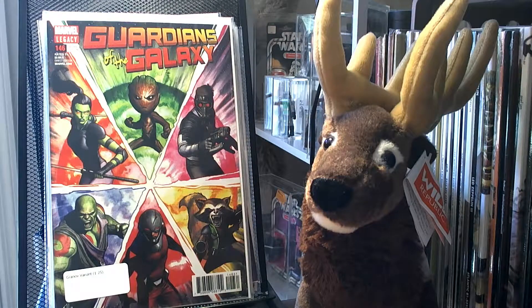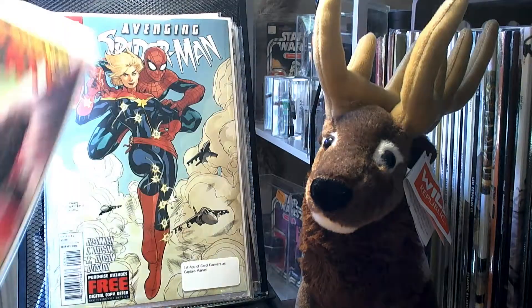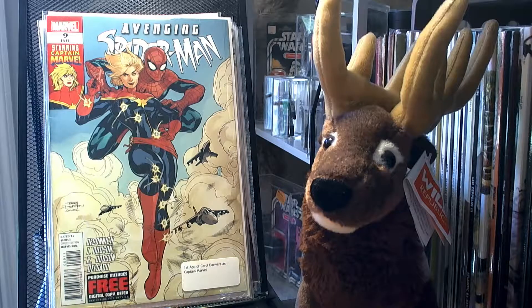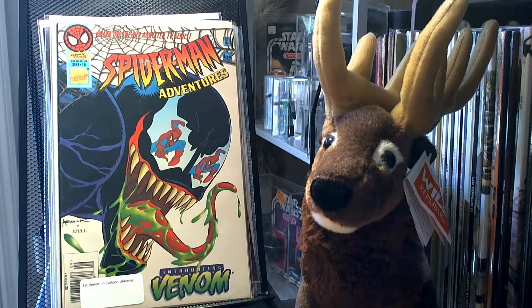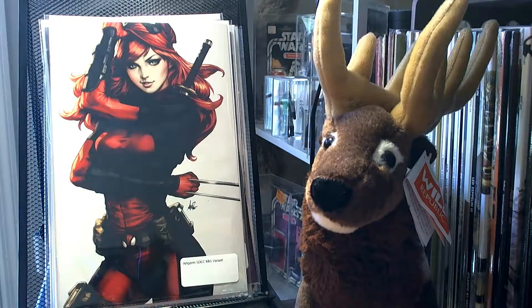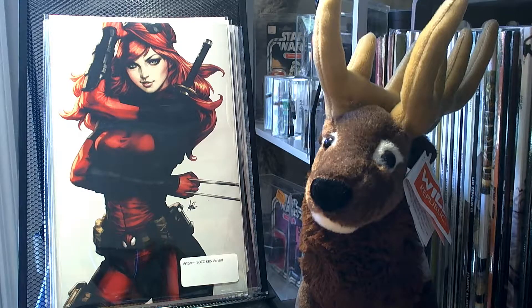I picked up Guardians of the Galaxy number 146, the Granada variant — it's 1-in-25. I picked up Avenging Spider-Man number 9, which is the first appearance of Carol Danvers as Captain Marvel. I picked up Spider-Man Avengers number 10 — it's the first appearance of Venom in the Cartoon Universe. I picked up the Art Germ SDCC KRS variant — I think it's Peter Parker Spectacular Spider-Man number 1. I really enjoyed the cover; it looks great.